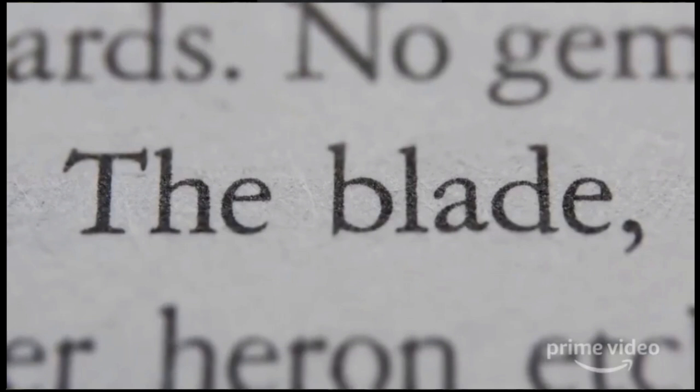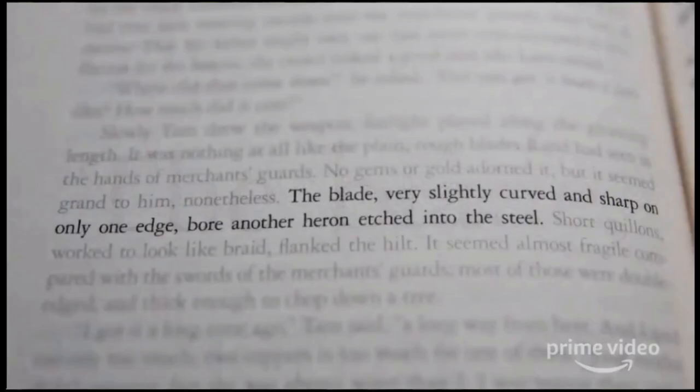We start with the simple words — the blade — telling us what we're about to see. Starting with these words on the page, the description is so important because it tells us where the inspiration for this prop came from: the blade, very slightly curved and sharp on only one edge, bore another heron etched into the steel.